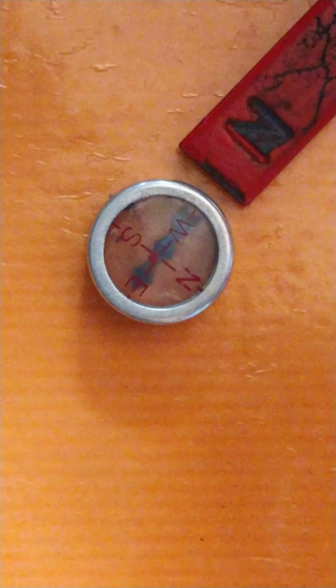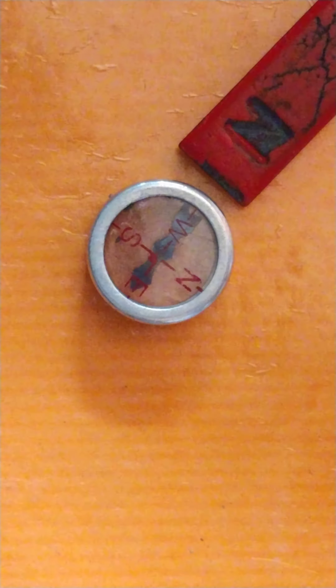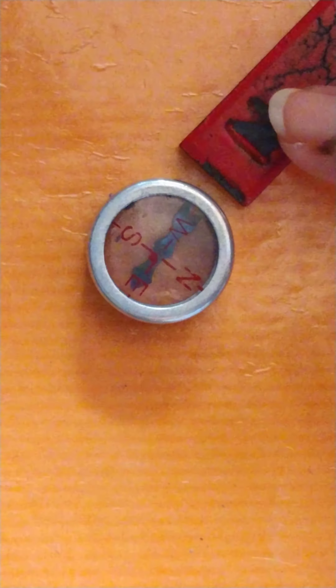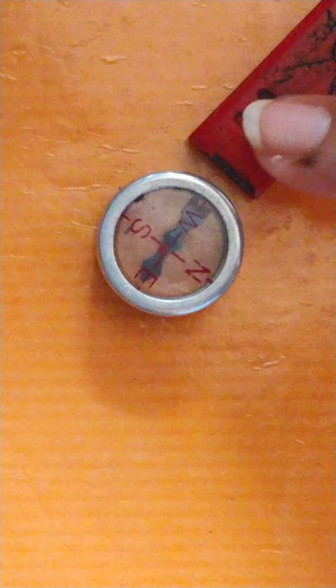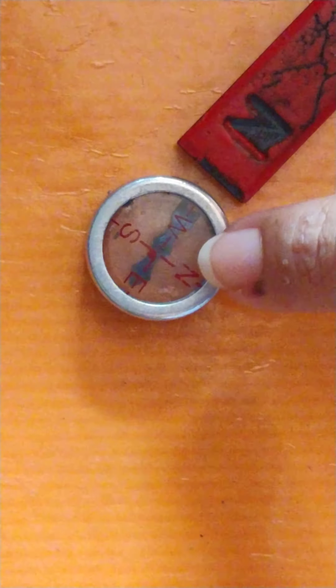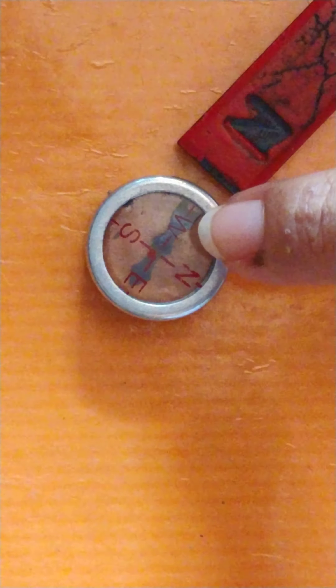But after some time, it will remain steady. It is because this is a North Pole, and we know that North and South attract each other. Therefore, we can conclude that the tail of the needle shows the South Pole.